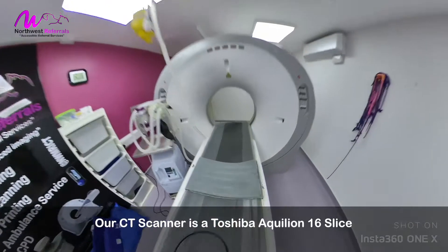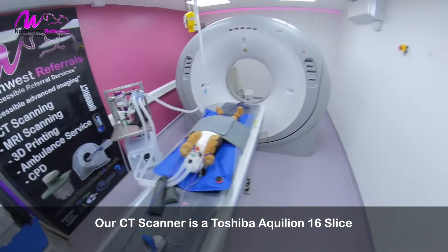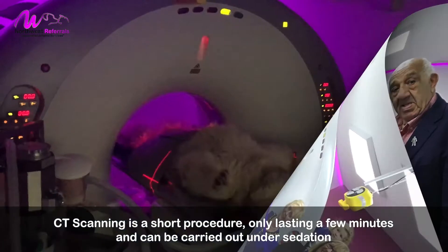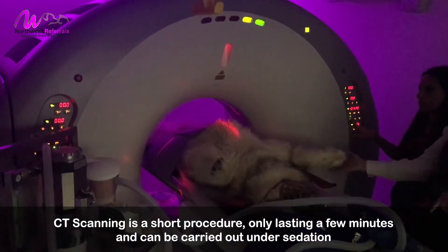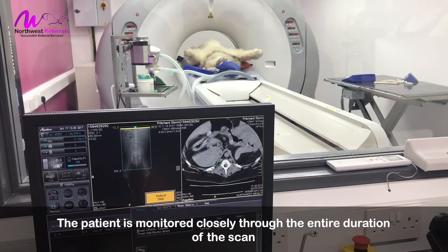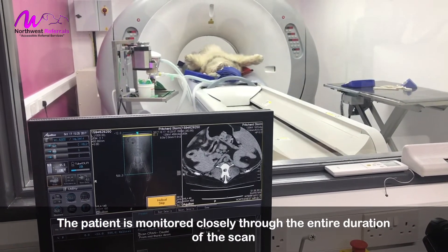Our CT scanner is a Toshiba Aquilean 16 slice. CT scanning is a short procedure only lasting a few minutes and can be carried out under sedation, although some may need a general anaesthetic. The patient is monitored closely through the entire duration of the scan.